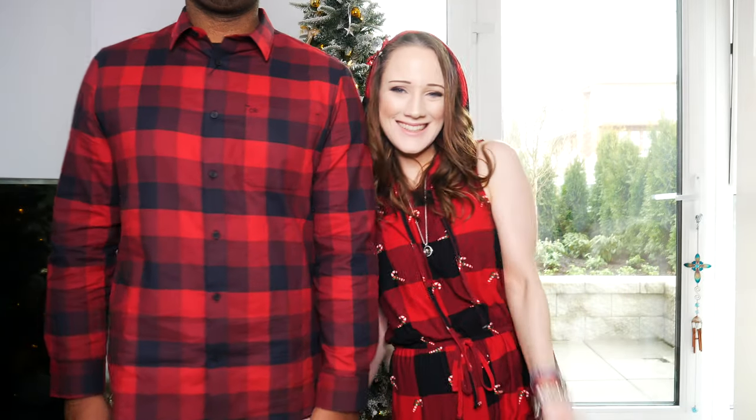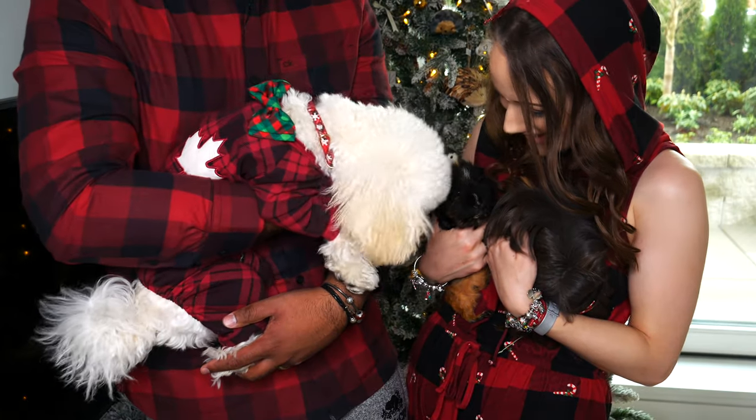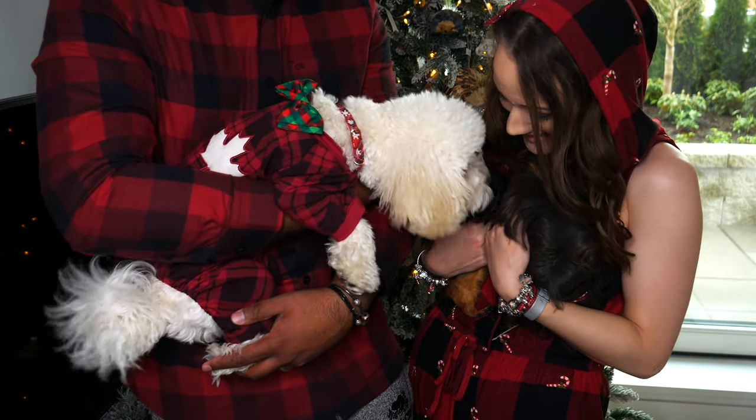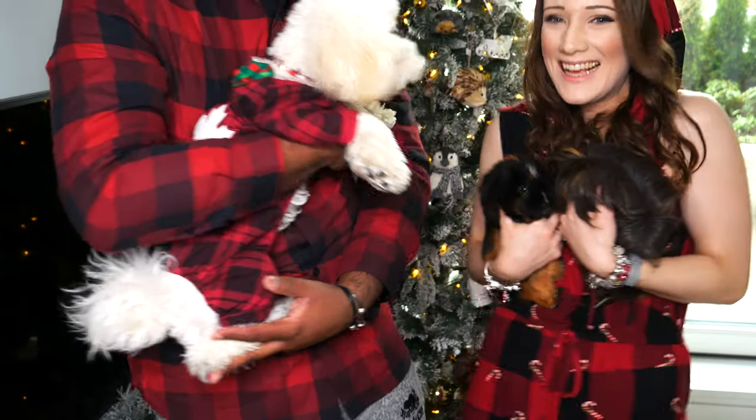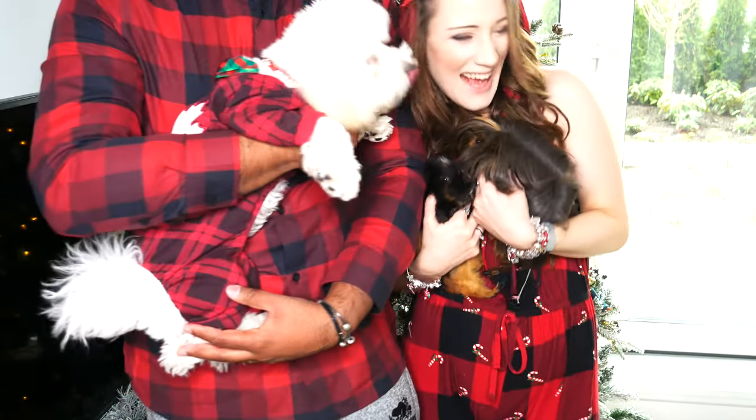Merry Christmas and Happy Holidays from Snowman and Emily, and welcome back to another one of my videos. If you're new here, I love to make videos about fashion, jewelry, lifestyle, tea, and anything magical.